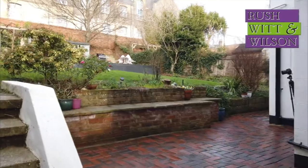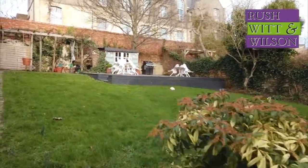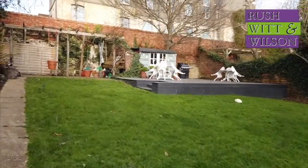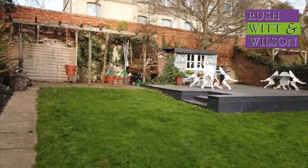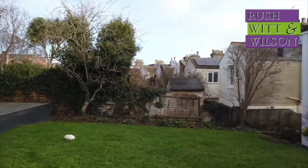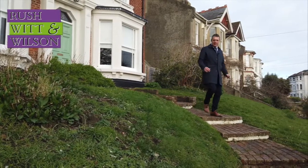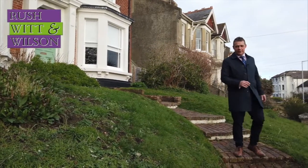Coming outside, the property has a nice expansive patio and a nice level lawned garden with a raised area of decking at the back, within a walled enclosure — so plenty of space. Externally the property is handsomely set back from the roadside.